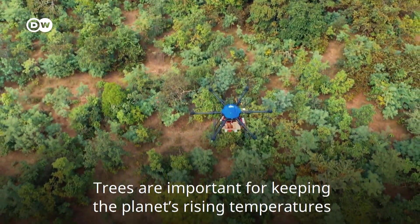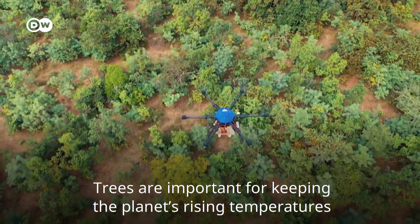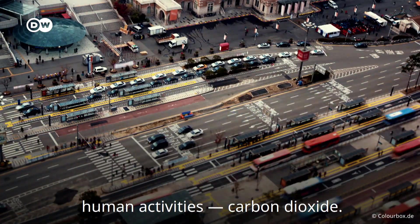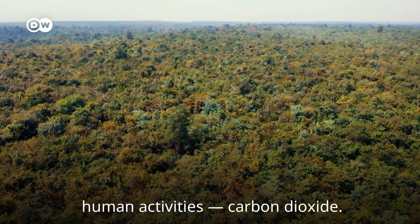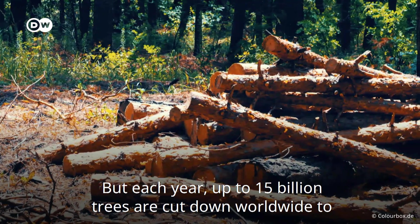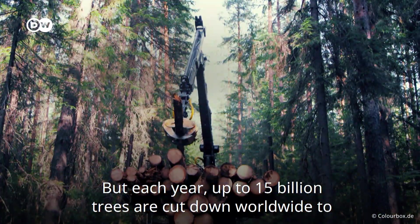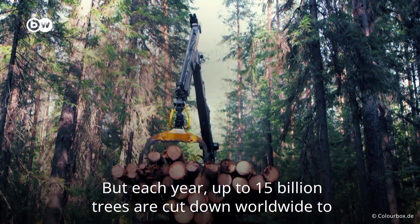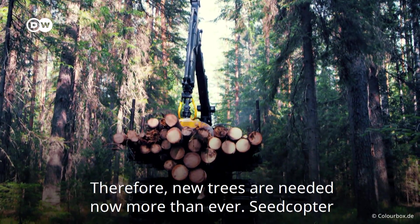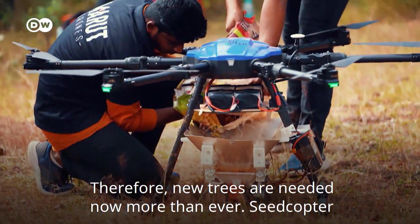Trees are important for keeping the planet's rising temperatures at bay. They absorb the primary greenhouse gas emitted through human activities — carbon dioxide — and produce oxygen for all living creatures. But each year, up to 15 billion trees are cut down worldwide to clear land for agriculture, livestock grazing, and timber. Therefore, new trees are needed now more than ever.